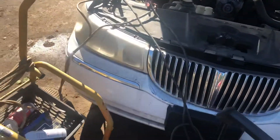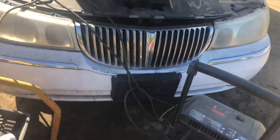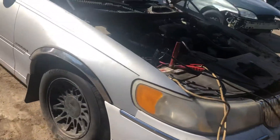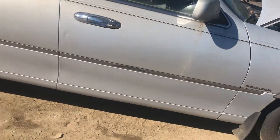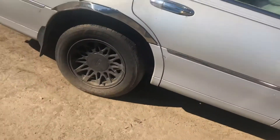2000 Lincoln Town Car. Two good headlights. Front bumper looks okay. Fender's starting to rust. Front door has a couple parking lot dents. There's the rear door.